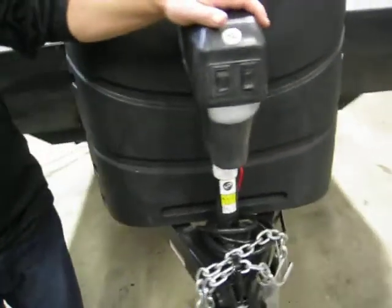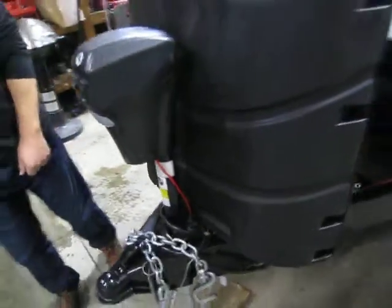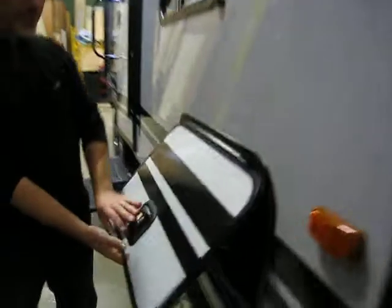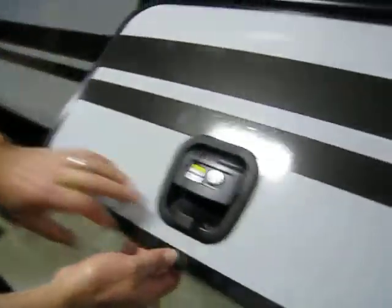At the front we have electric tongue jacks with LED lights and a stone guard around the corner. There's pass-through storage with a slam latch handle and an incorporated magnetic holder. There's LED lighting inside it, and a battery disconnect right at the end.